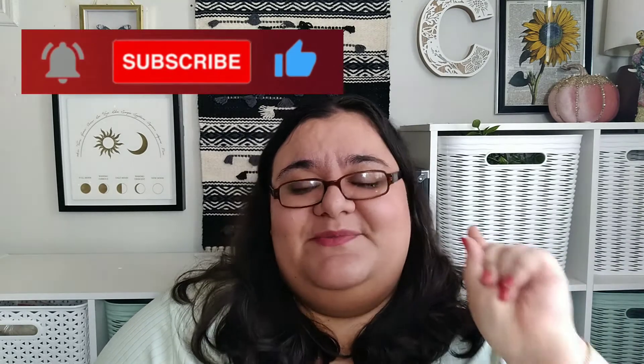Hi, everybody. Welcome back to Every Day at the Living. I'm Kastis and I'll see you as always. Hi, everybody. How is everybody out there? Hope everybody's good.